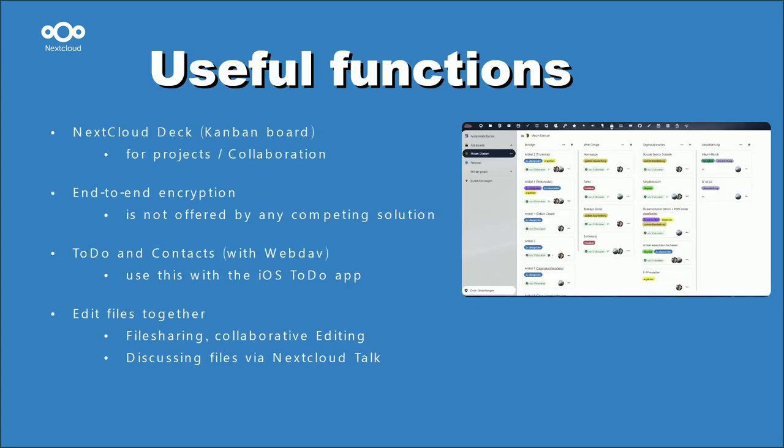Nextcloud has lots of functions that are perfect for use at school and some of them are used daily. For example, here you can see the Nextcloud Deck, which I use for projects and presentations. Other great functions include the Nextcloud to-do app and end-to-end encryption.